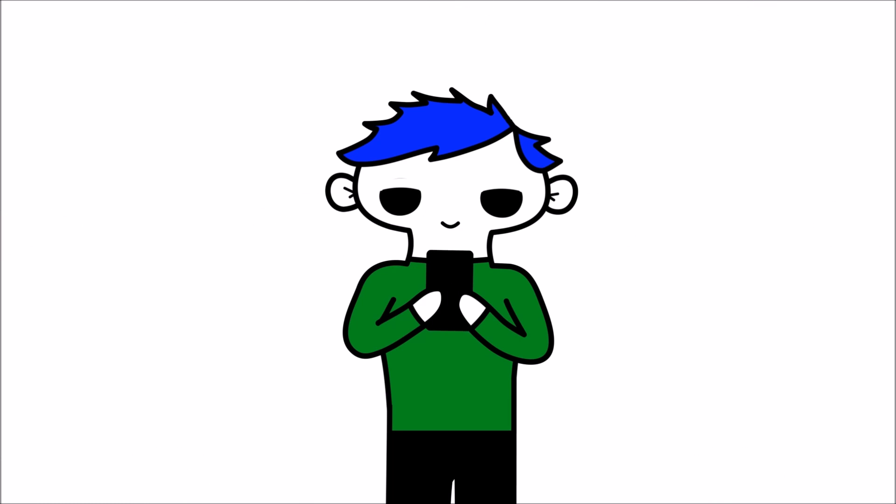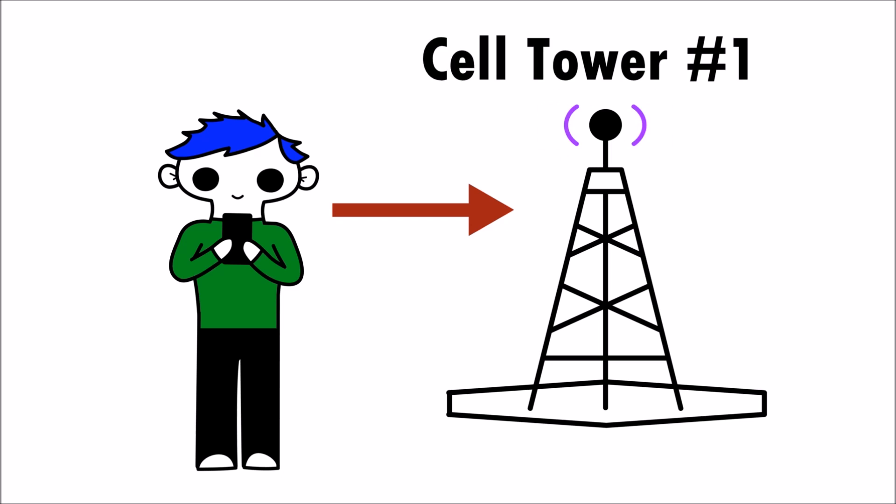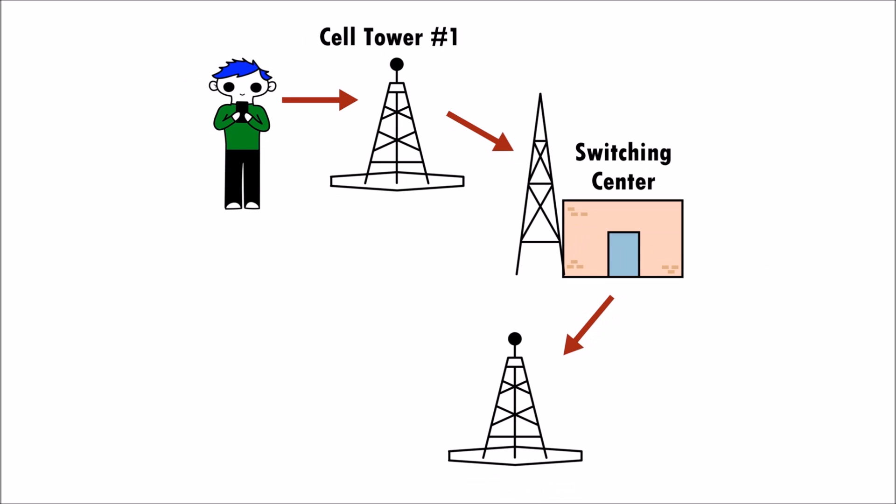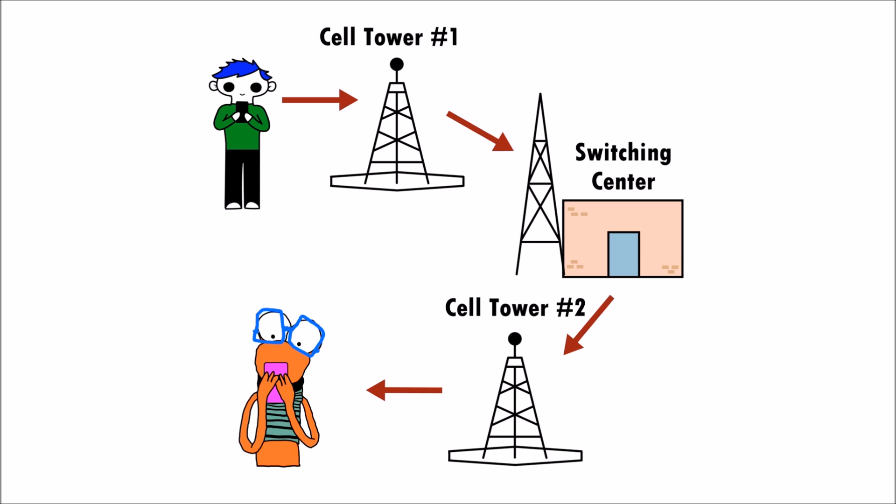When making a voice call or sending a text message, your cell phone sends out a signal. The signal is picked up by the nearest cell tower. The call or data moves through the cell's switching center and is transmitted onto the cell tower closest to the person that you are trying to contact.